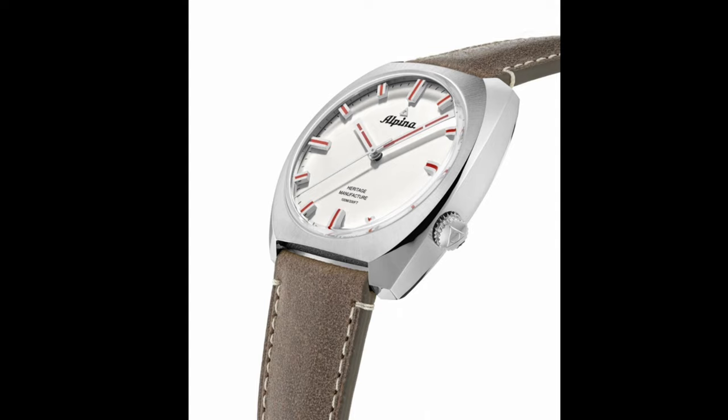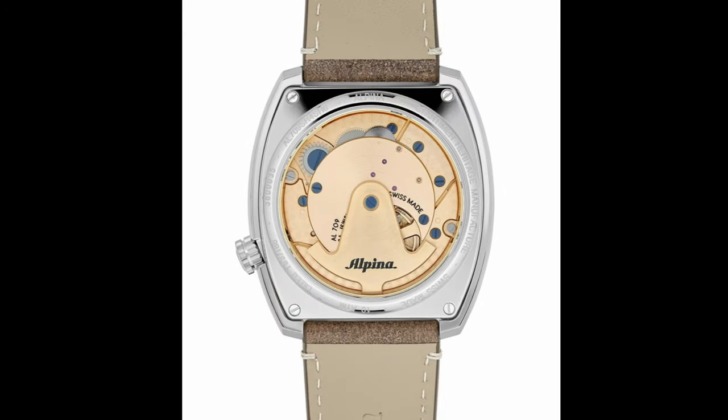The watch is backed by a 2-year international guarantee. This watch is available on the official Alpina website at €2,850 for the steel version and €2,950 for the gold-plated version. The watch is water-resistant up to 100 meters or 330 feet.